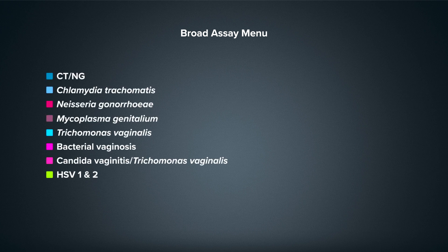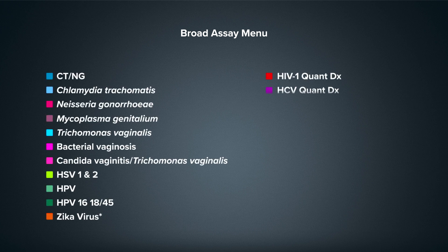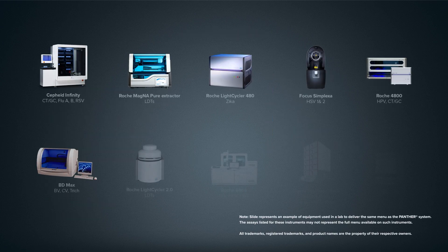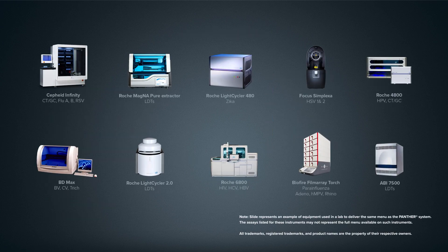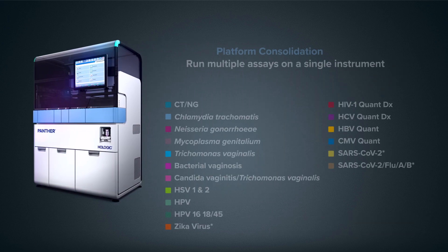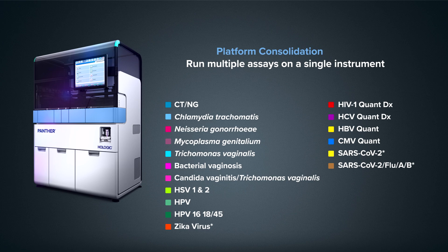This all begins by choosing from a broad range of STI, women's health, viral load, and respiratory assays that best meet your laboratory needs today, while providing a path to expansion and growth for years to come. And when you consolidate testing on the Panther System, you're able to eliminate the constraints associated with running multiple tests on many different platforms, reducing costs by running more tests per full-time employee.